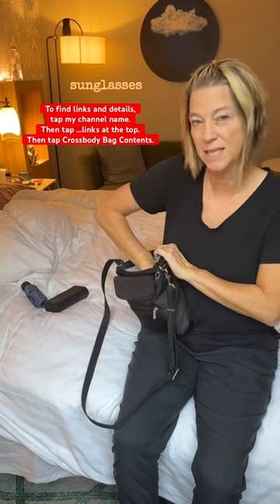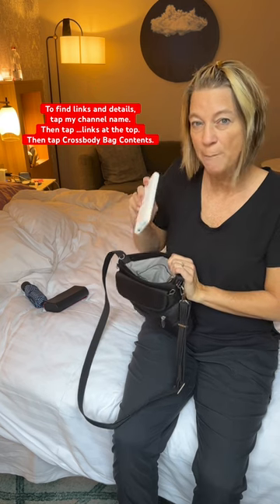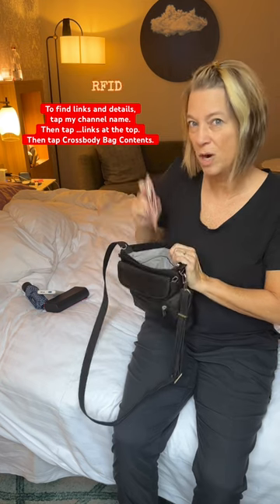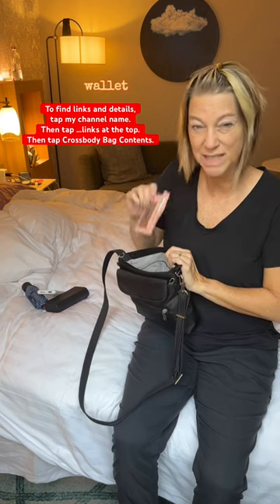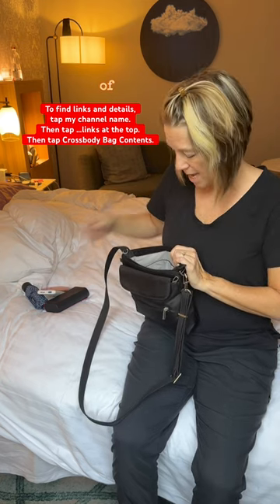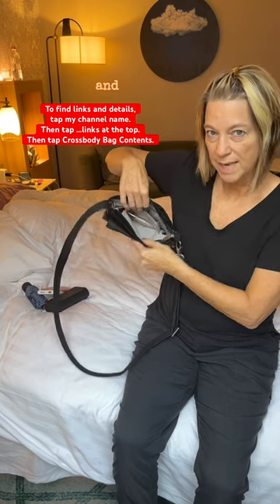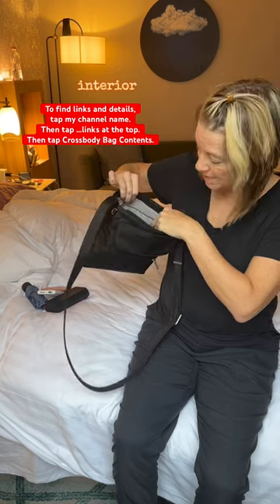Here's my double-sided sunglasses and reading glasses case, my phone charger which charges your phone twice, and then the RFID — just a thin wallet that's easy to get in and out of — and then my room key, lip gloss, and chapstick. There's a light interior, and I'll keep my phone here.